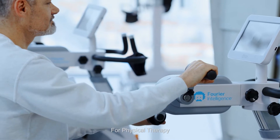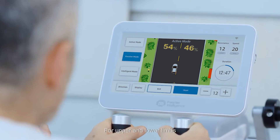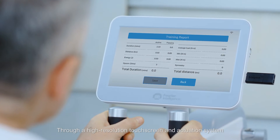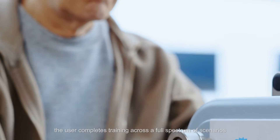For physical therapy, the user undergoes active and passive training for upper and lower limbs. Through a high-resolution touch screen and actuation system, the user completes training across a full spectrum of scenarios.